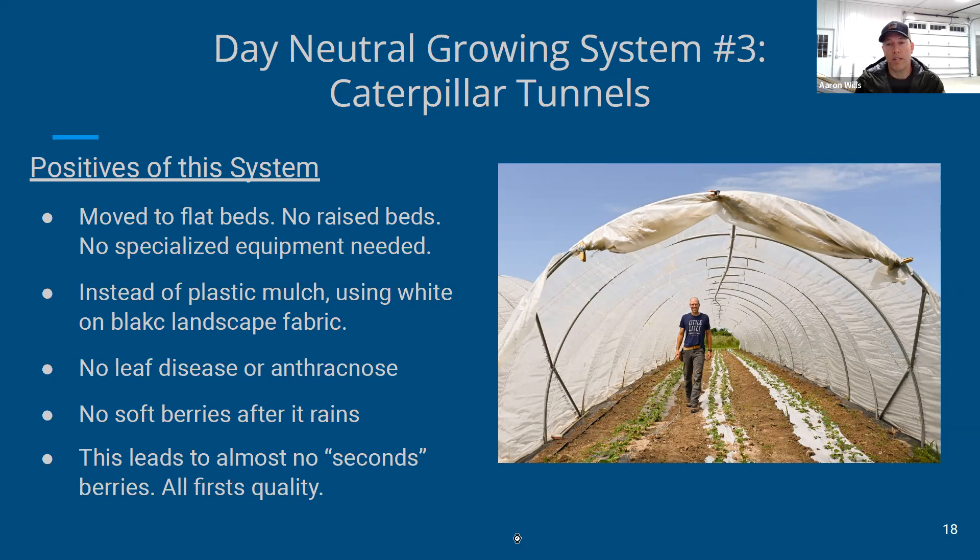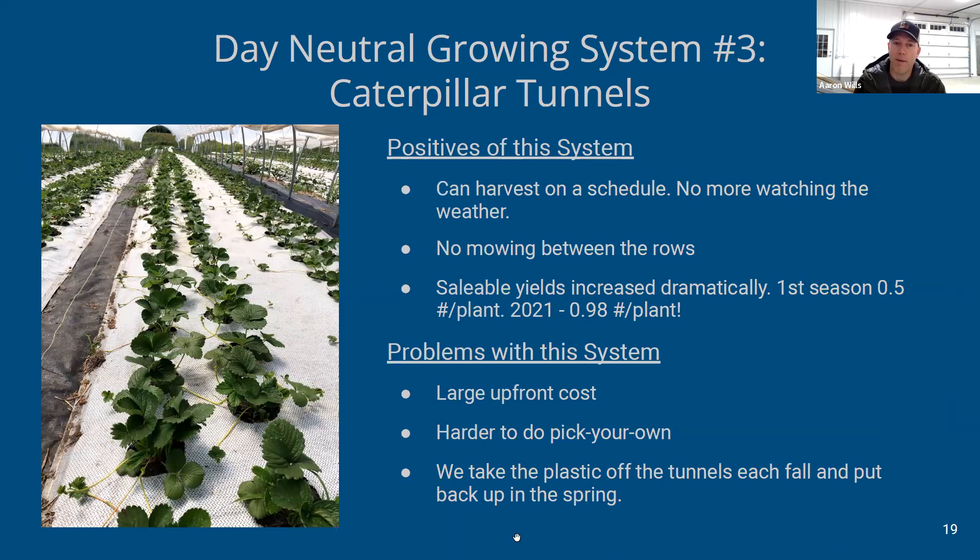In our second year with tunnels we switched from white plastic mulch to white landscape fabric, and it has been fabulous. You burn holes in it on the front end, but then you can roll it up or leave it out each season and reuse it for a long time — it's really sturdy. No more throwing away a big bunch of plastic at the end of the season, which I always disliked. Larger sheets can cover the aisles too, so there's no more weeding or mowing aisles, and it's softer on your hands when harvesting.